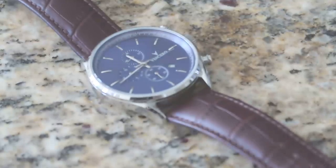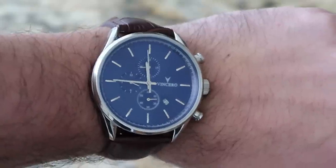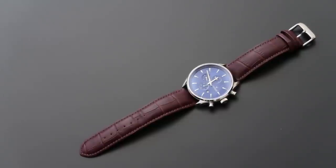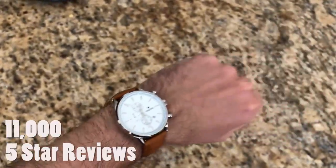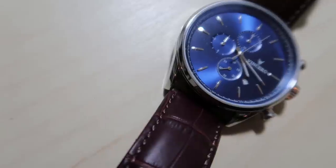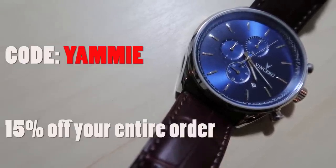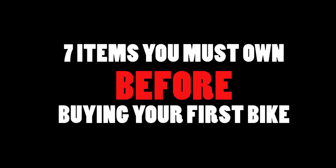Before we get started, I wanted to thank Vincero Watches for supporting the channel. Longtime viewers know that Vincero has been a proud partner of the channel for quite some time. Vincero's mission is simple: to make an awesome timepiece that will stand out, get noticed, and set yourself apart, rather than conform to some simple design, all at an accessible price. They've recently launched over 20 new colorways and passed 11,000 five-star reviews. I love wearing this light tan-colored leather-strapped Chrono S, and for a limited time, Vincero's offering Yammy viewers 15% off the entire order by using the code YAMMY at checkout. That's YAMMY at checkout for 15% off the entire order.